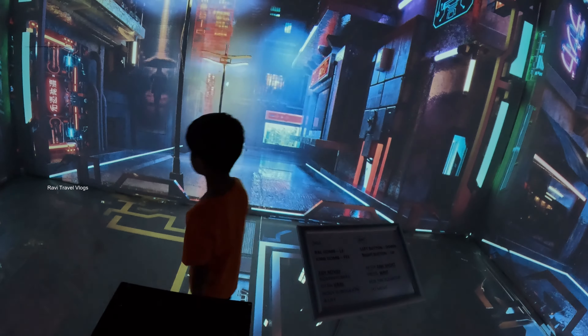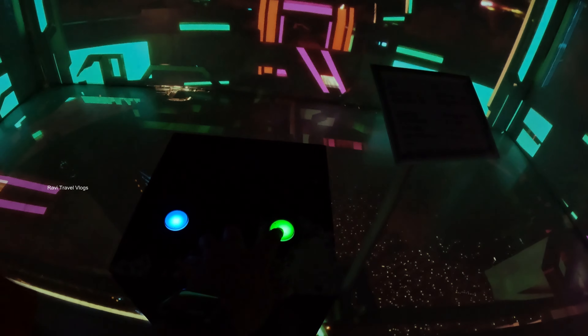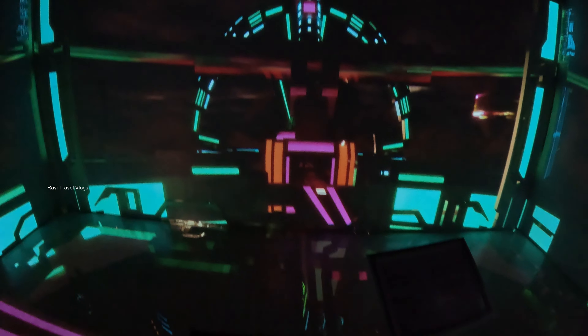What if you could travel across various places as simply as taking an elevator? Well, that's what this gallery is. Not sure if the camera could capture that properly, but it was really magical.